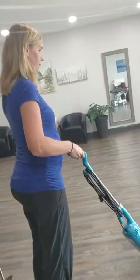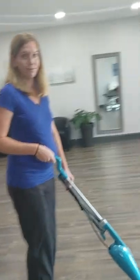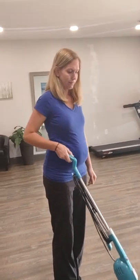So instead of doing that, what we're going to have you do is if you need to reach that extra spot, take an extra step. It doesn't take much longer at all — it takes about the same amount of time. Do smaller strokes with your vacuum cleaner, mop, or broom, and just take that extra step so that you're using your arms and your hips and not your spine.